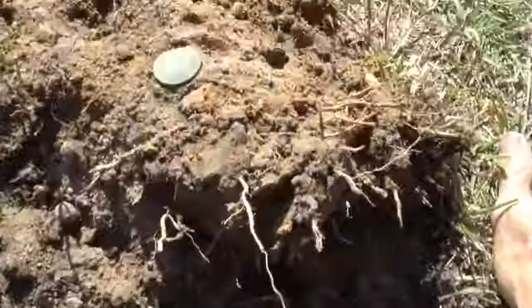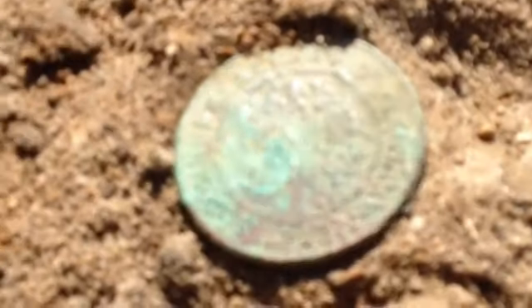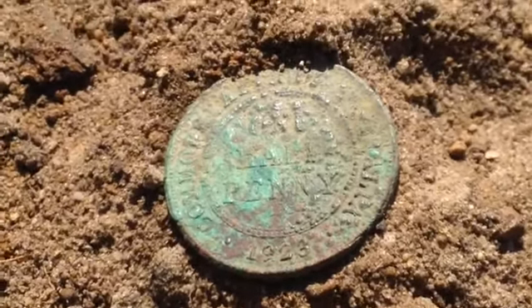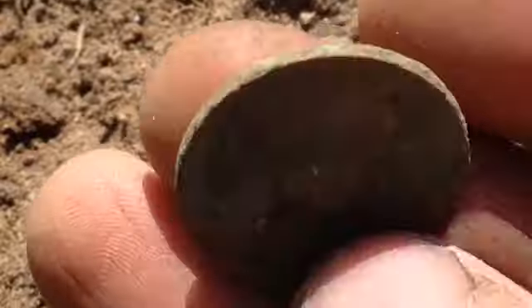I just got a 75 signal and I think I just found a key date — 1923 Commonwealth of Australia half penny. I'm pretty sure that's a key date. It's pretty toasted but it can clean up alright, and that is awesome. Woohoo!